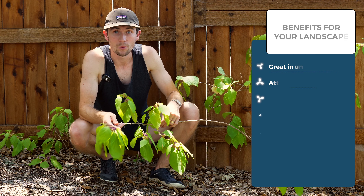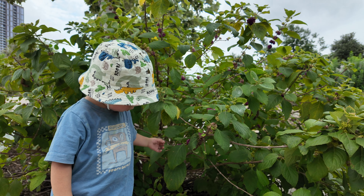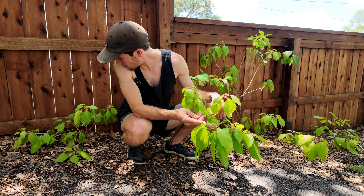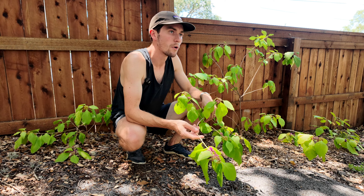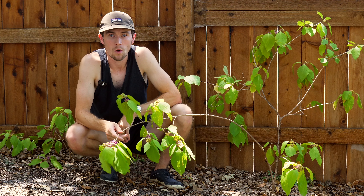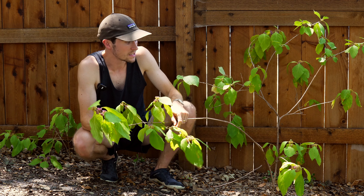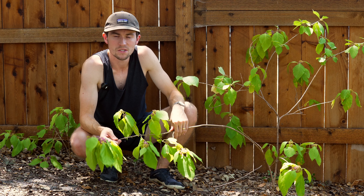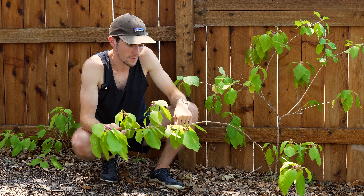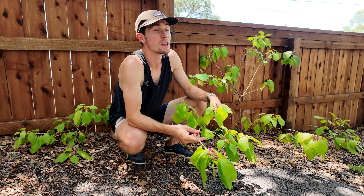Then there are the edible berries. The Beautyberries are edible — probably the darker the color, the more enjoyable they are. They can be used for a variety of purposes: provided you have enough, you can make jams, jellies, wines, and salad dressing. Remember to leave some for the wildlife. It's recommended not to eat too many raw, as some native plant foragers have reported getting a stomach upset, so Beautyberries are probably best consumed cooked — as jams, jellies, or salad dressing.